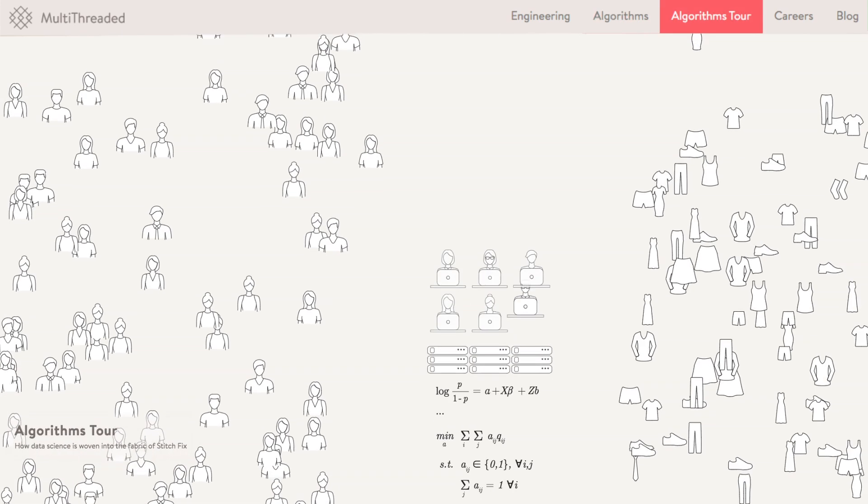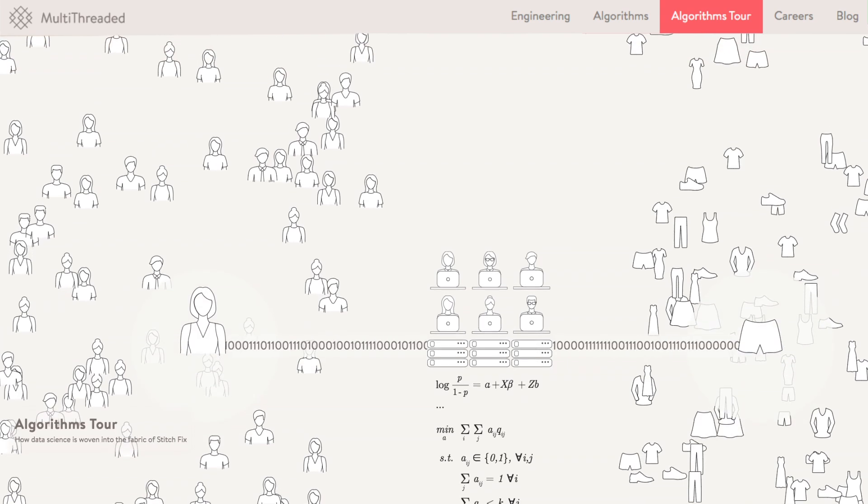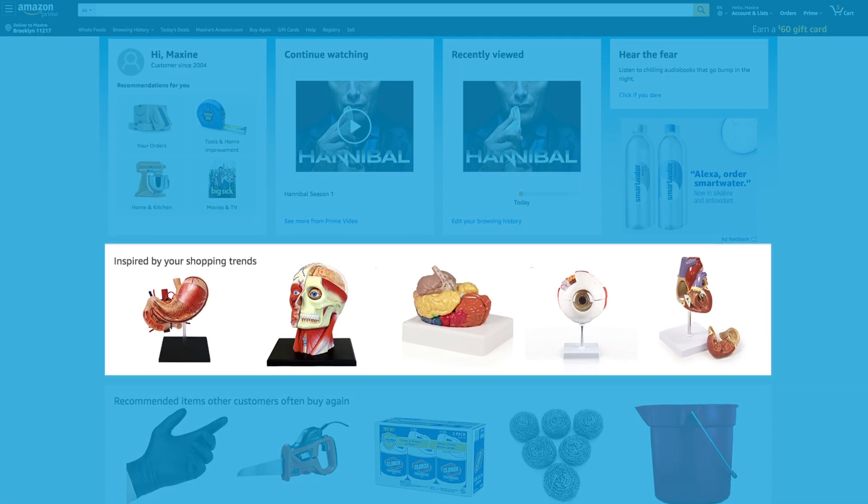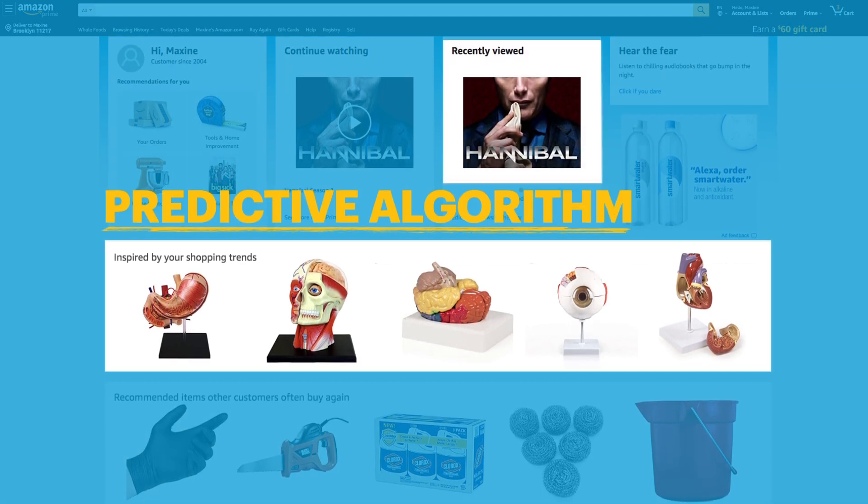Predictive algorithms combine statistics and AI to make forecasts based on historical data. If Amazon starts suggesting you human anatomy models after a weekend-long Hannibal binge, that might be a predictive algorithm at work.